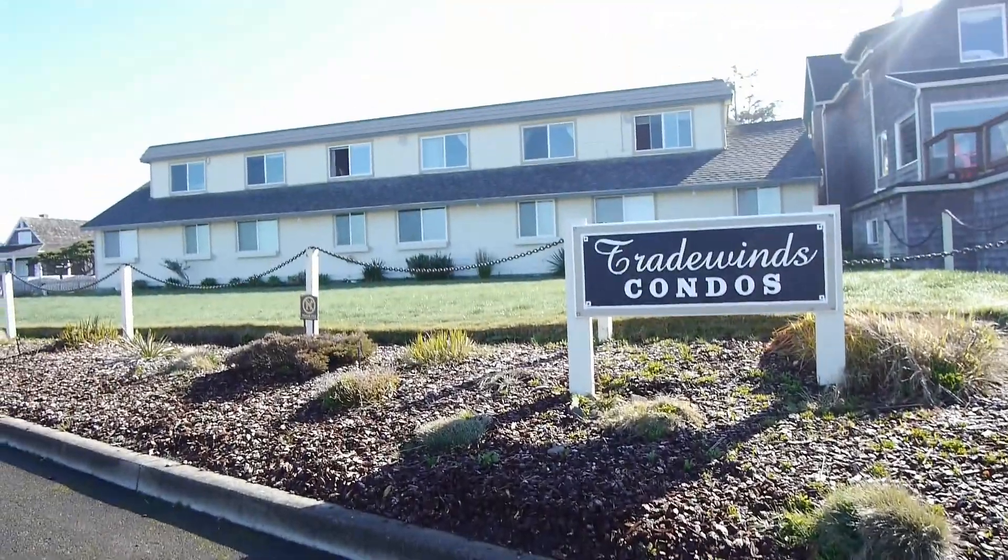Hey guys, so we've made it to Seaside, Oregon here on the Oregon coast. It's actually my first time at the Oregon coast and it is absolutely beautiful here. We are staying at the Tradewinds condo hotel which is just behind you there. So let me pick up this camera and I'll show you around the room where we're staying.